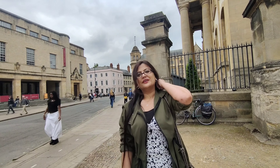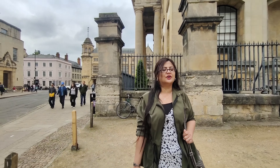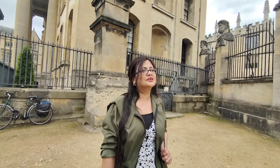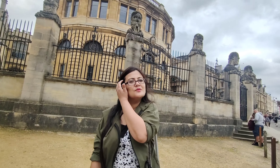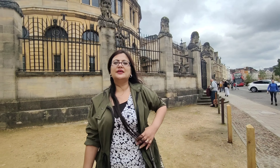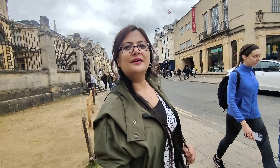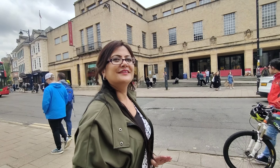Hi everyone, today we're here to visit Oxford, which is the 10th largest city of England. The well-known University of Oxford is also located here, so it's quite nice to see that in person. We've always heard of it, but obviously today we are here to visit, so we'll take you on the tour. Are you ready? Let's go!